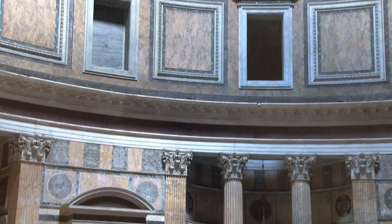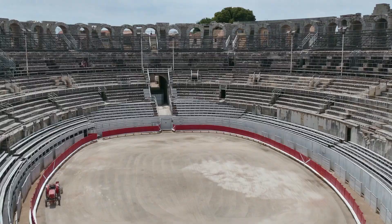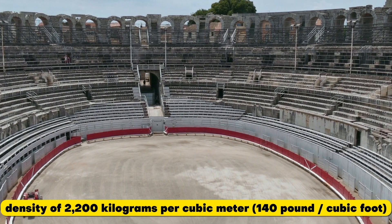Gradation in domes also strengthened the concrete. The Pantheon's upper dome aggregate alternates layers of light tuff and pumice, giving the concrete a density of 1,350 kg per cubic meter (84 lb per cubic foot). Travertine, with a density of 2,200 kg per cubic meter (140 lb per cubic foot), was utilized for the foundation.